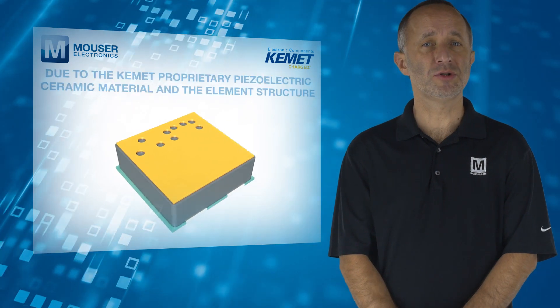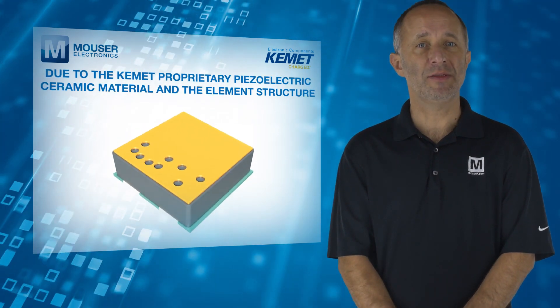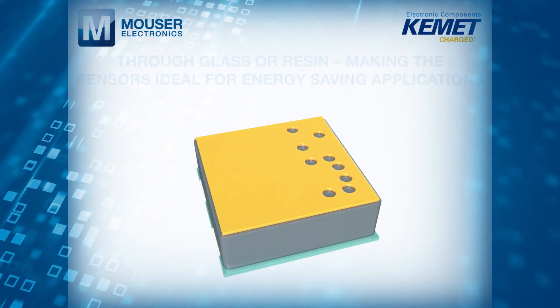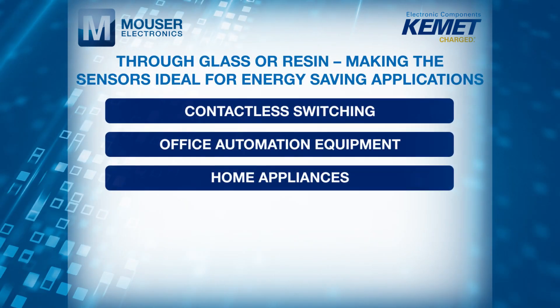Furthermore, due to the Kemet proprietary piezoelectric ceramic material and the element structure of the pyroelectric infrared sensor, human presence detection can occur through glass or resin, making the sensors ideal for energy-saving applications.